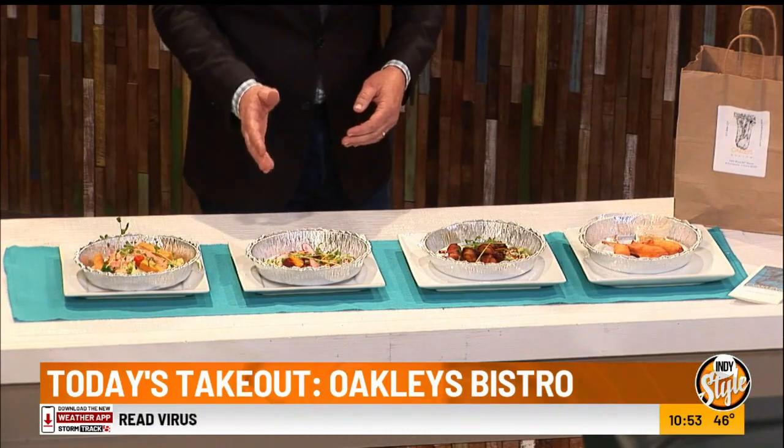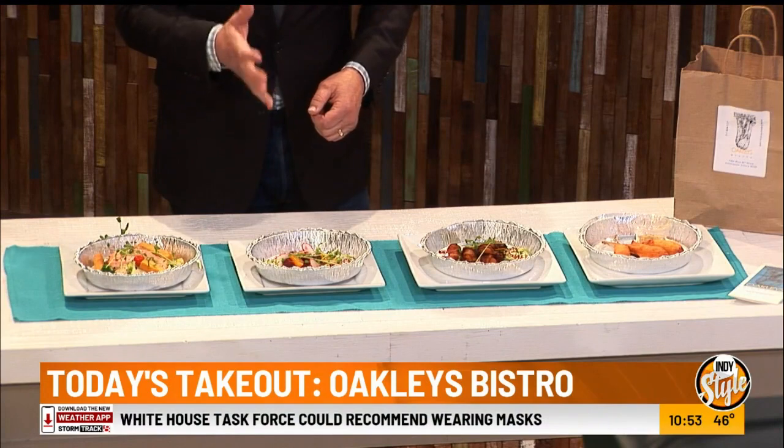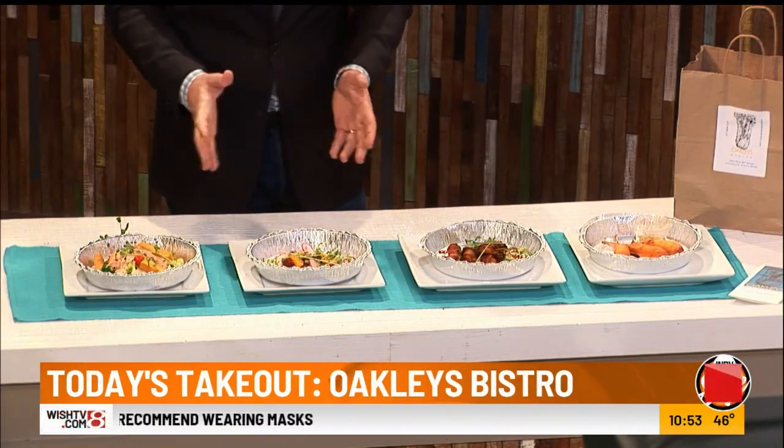Next, we have a harvest salad made up of roasted red beets, butternut squash, pumpkin seed granola, goat cheese creme fraiche, oranges, endive, and red wine vinaigrette.